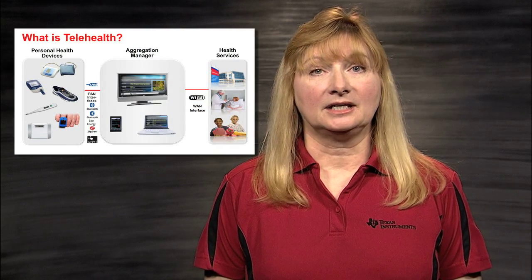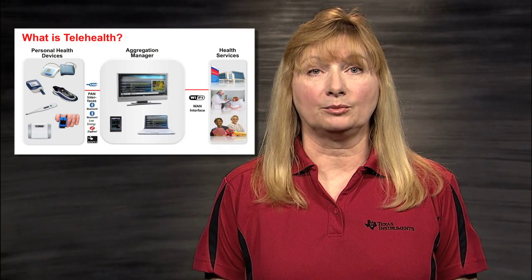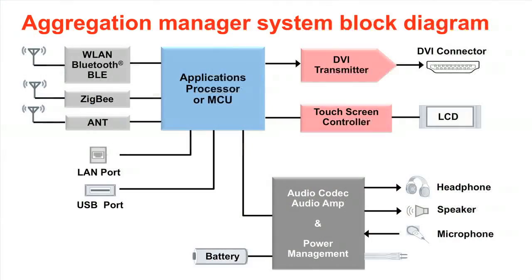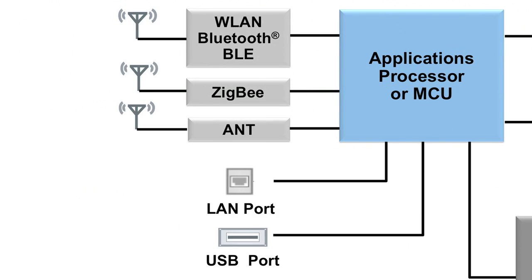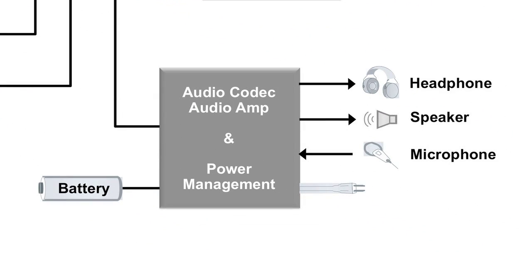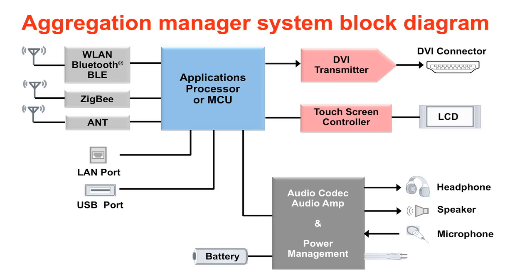For connectivity, the Continua Health Alliance is dedicated to establishing a system of interoperable personal health solutions. In order to be certified for Continua, an aggregation manager must integrate at least one personal area network (PAN) interface, such as USB and Bluetooth, and one wide or local area network interface, such as Ethernet or ZigBee. Integrated headphone and speaker amplifiers enable low-power, ultra-small audio solutions. Power and battery management complete the system.